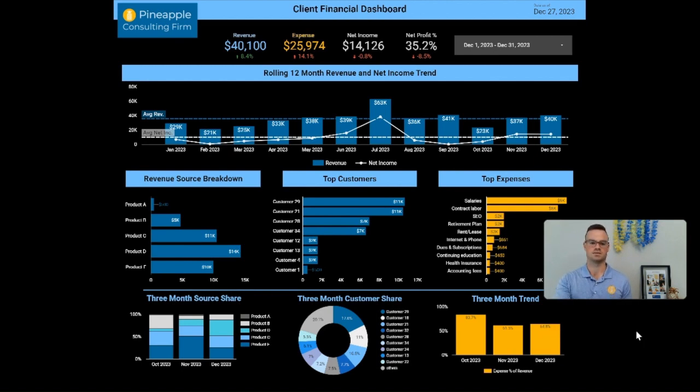The biggest selling points we've seen as we're rolling this product out are the trends — trends over time. We've got some three-month trends down here and the 12-month up here. This is a lot more visual and easy to understand than a QuickBooks P&L CSV export, right? And the other piece is these percentages — month over month, year over year, quarter over quarter — that comparison is a very big selling point to the clients we've worked with.